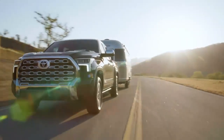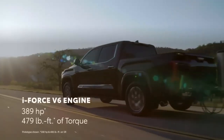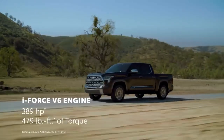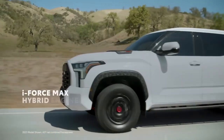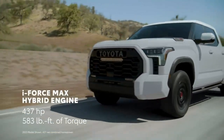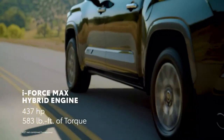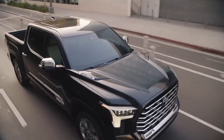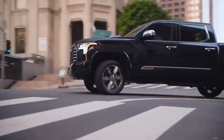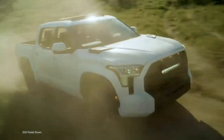Under the hood, two available powertrains pump up the performance: an i-Force Twin Turbo V6 with up to 389 horsepower and 479 pound-feet of torque, and an i-Force Max Hybrid Twin Turbo V6 generating an incredible 437 horsepower and 583 pound-feet of torque. With the combination of its electric motor and twin-turbo V6, i-Force Max brings impressive acceleration on and off-road.